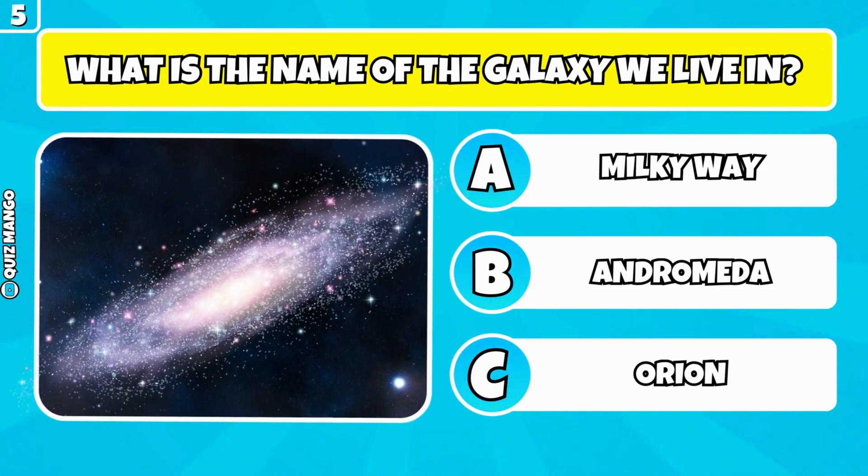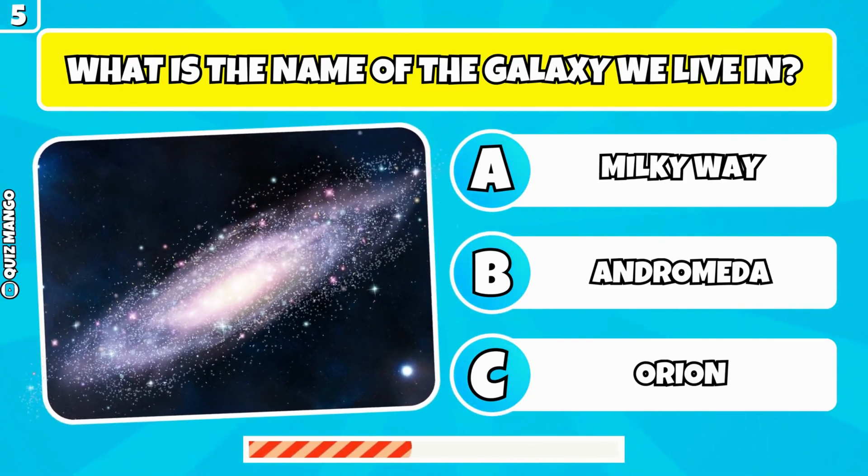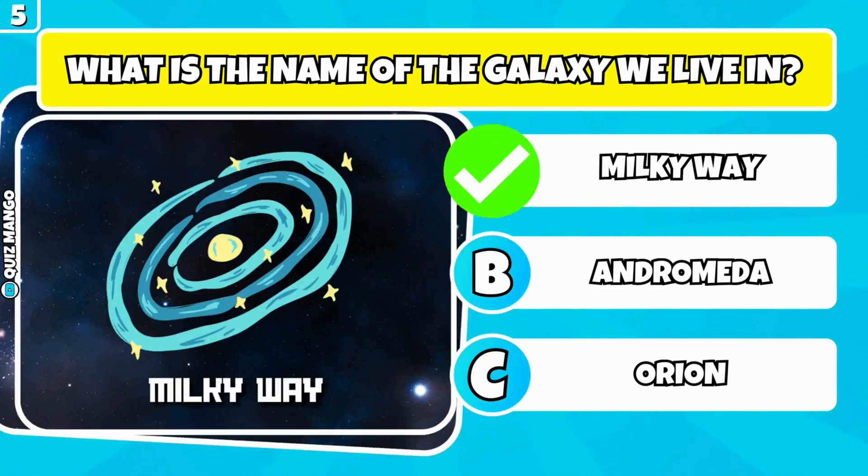What is the name of the galaxy we live in? It's the Milky Way.